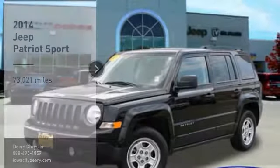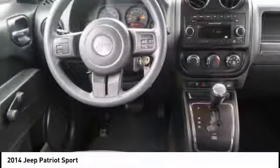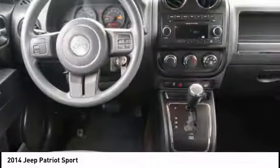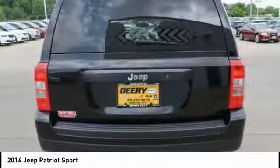Come test drive the 2014 Patriot. The Jeep Patriot is unmistakably a Jeep. It looks like a cross between a Jeep Liberty and Jeep Compass, or maybe a three-quarter scale version of the big Jeep Commander.